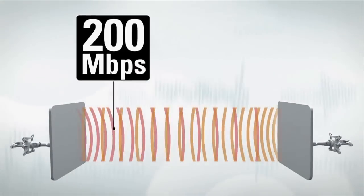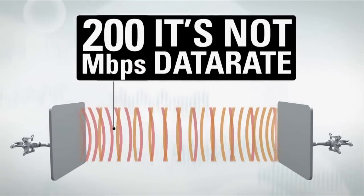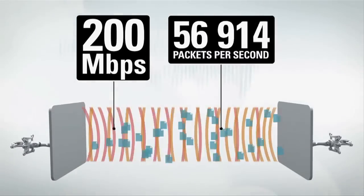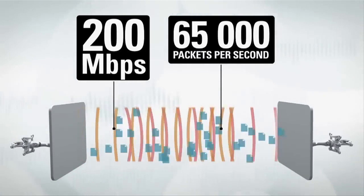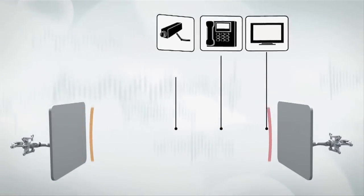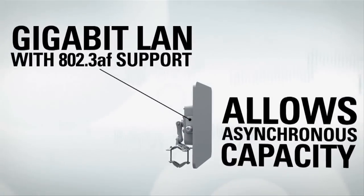Real capacity of the new equipment is 200 megabits — and that's not data rate, that's real throughput. A high packet-per-second rate of up to 65,000 makes the new devices ideal for video surveillance and Voice over IP applications.